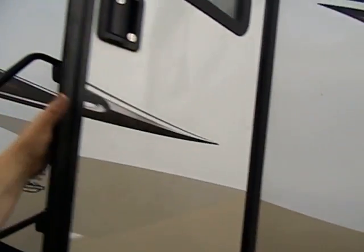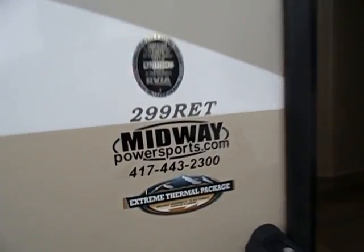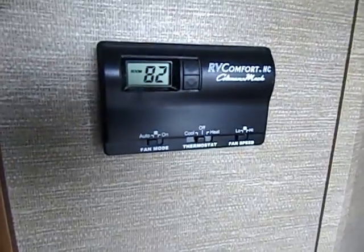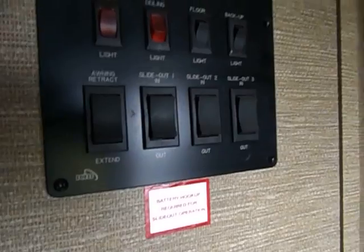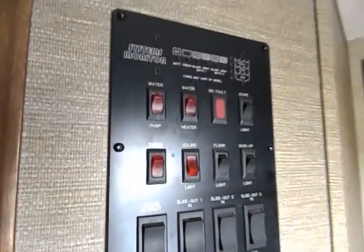Let's go ahead and walk inside. Again, this is a 2013 Keystone Sprinter, model 299 RET. As you step up the stairs, you come right into the hallway. We do have AC and heat. Here are all your switches for all three power slides, a power awning, and your water heater. You'll notice solid wood doors and wood flooring throughout.